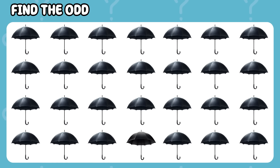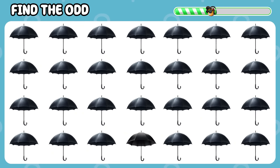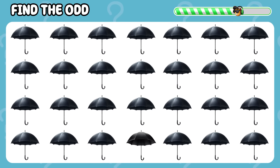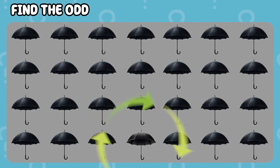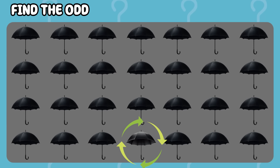Find the odd umbrella. Here it is. Did you find it on time?